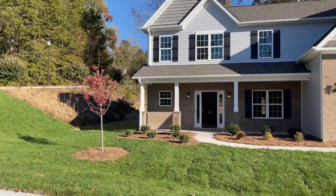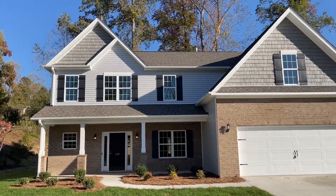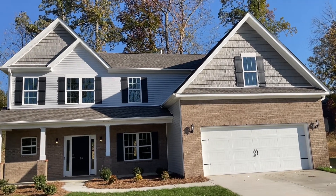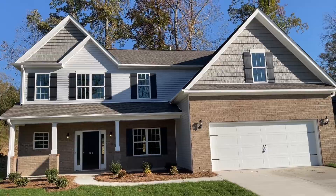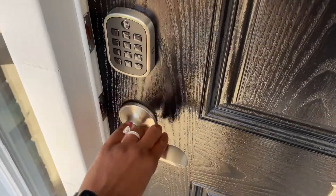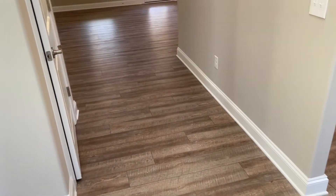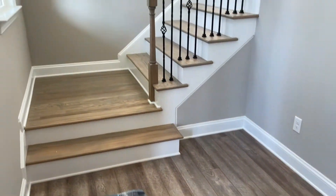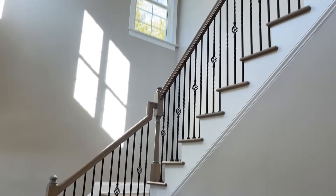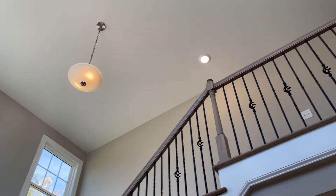Welcome to the AVA at 130 Meadowlark Drive in Lexington. Come inside with me as I show you this awesome floor plan that has a wonderful layout. We just walked into the AVA — many favorites about this plan, but one of them is the gorgeous staircase and the bright two-story foyer.